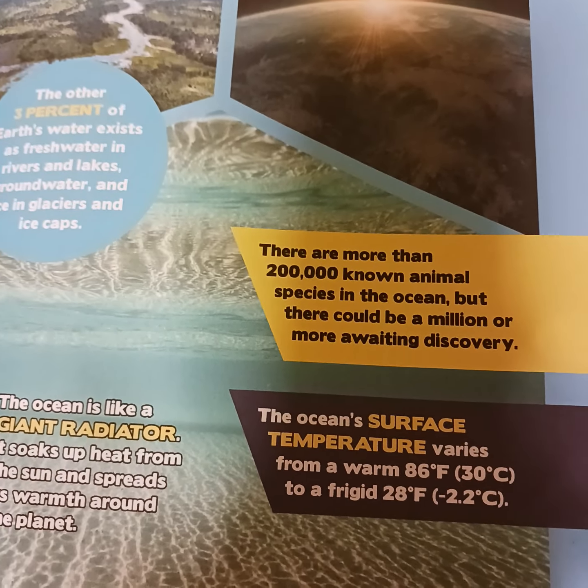There are more than 200,000 known animal species in the ocean, but there could be a million or more awaiting discovery.